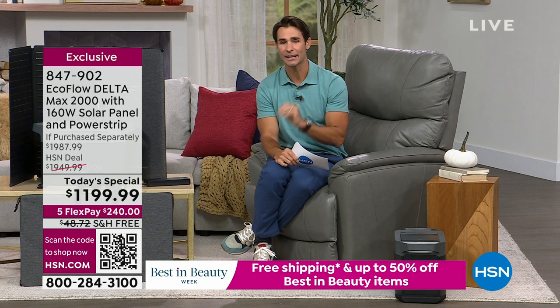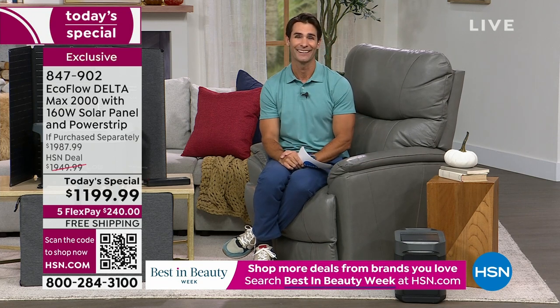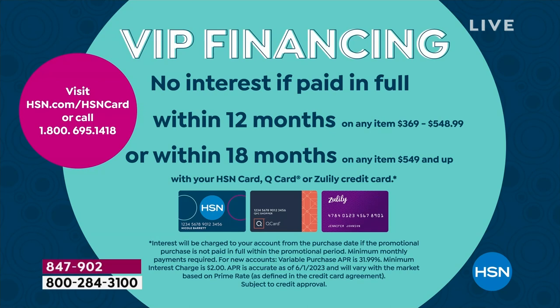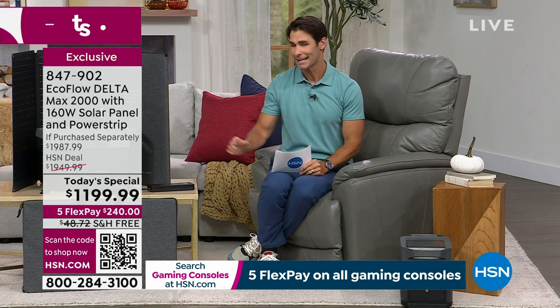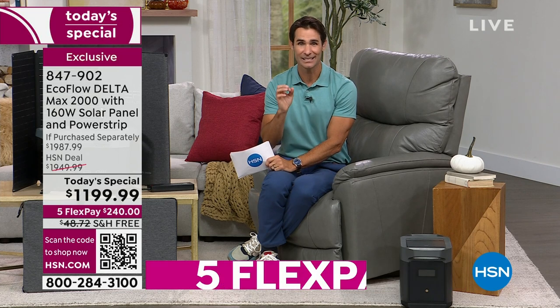Today's special price is $1,199.99, five flexible payments, free shipping and handling. Even better, if you're one of our VIP shoppers and you have the HSN card, or if you open up an HSN card today, you're not putting that price down right now — you're going to pay this off over 18 months. That's $66.66 a month, no added fee, no added interest, to make sure you're protected and safe. It's not something you have to put gas in like a generator, that has fumes and is noisy. You're also going to use it for tailgating parties and camping as well.